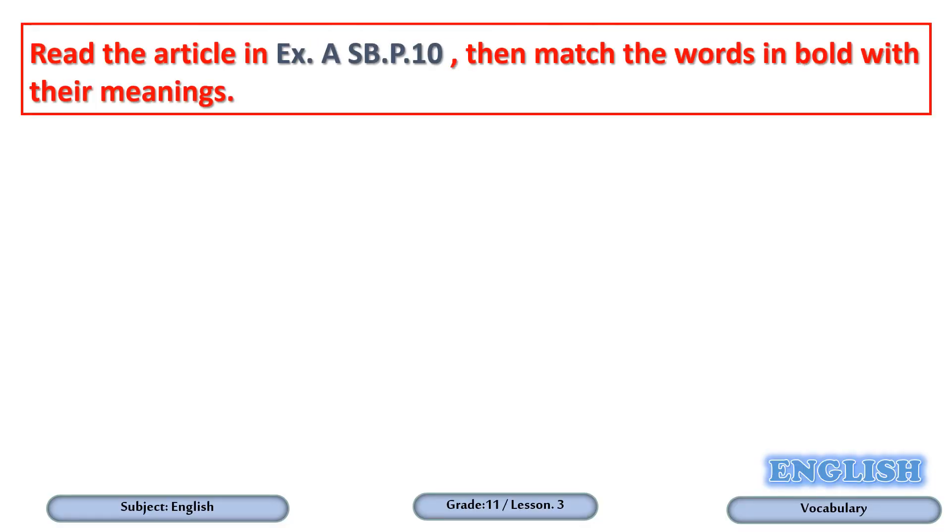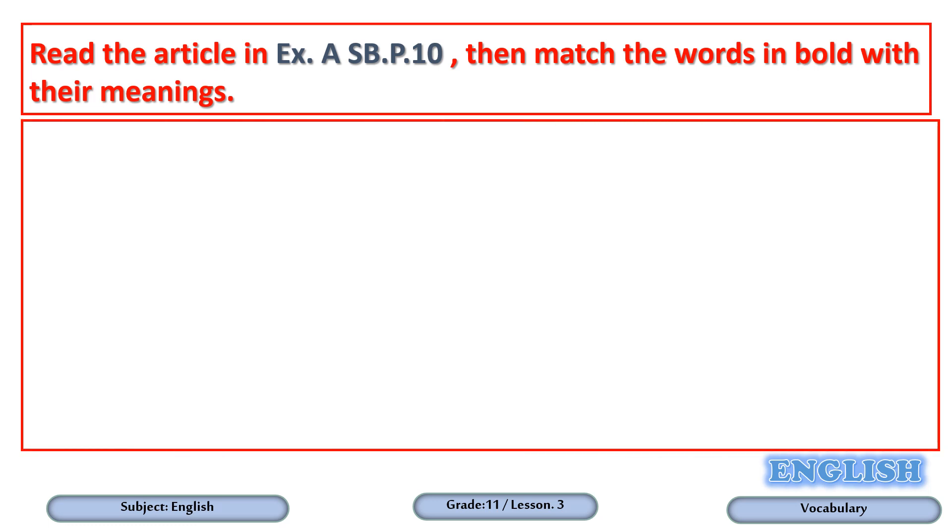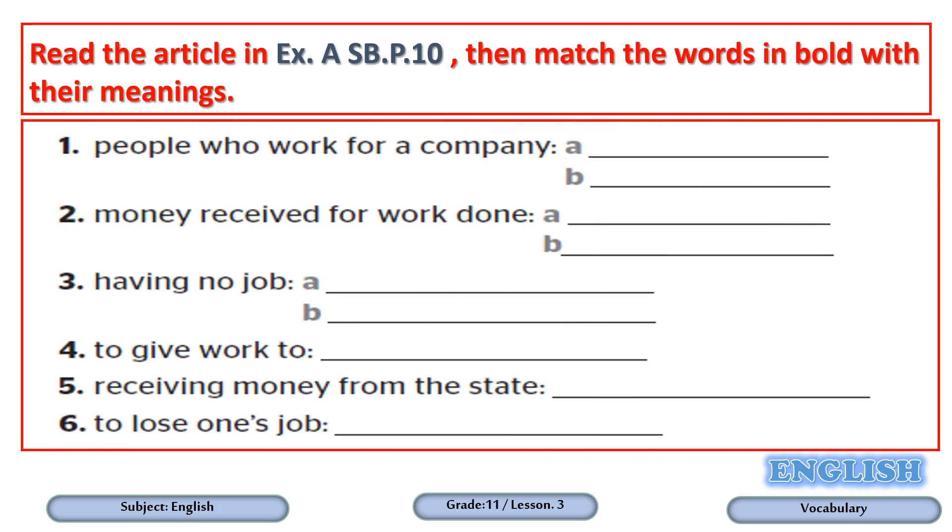Read the article in Exercise A, Student Book page 10, then match the words in bold with their meanings. Dear students, please pause the video for some time, try to find the correct words and write them next to their meanings. After that, play the video again in order to check your answers. Let's go.